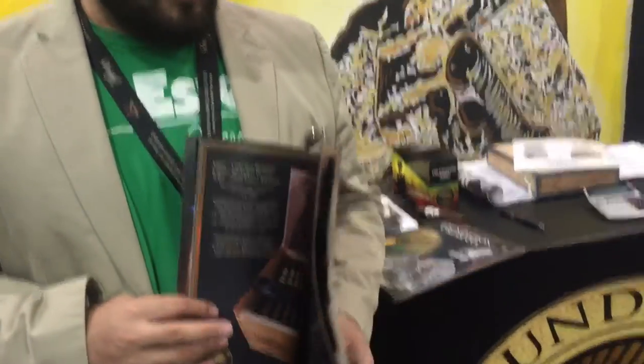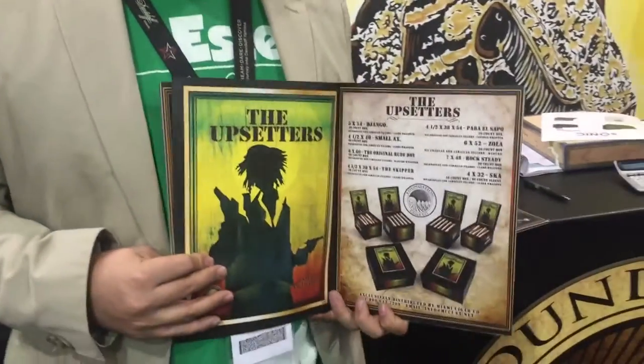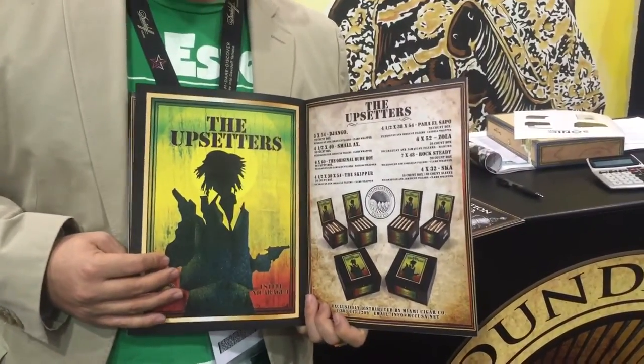We also have something called the Upsetters. A couple years ago I went to Jamaica for Bob Marley's 70th birthday. I'm a big fan of the reggae culture. Jamaica has an old history of growing tobacco, especially a particular tobacco called Cow Tongue, which was indigenous to the island. It's known as Cow Tongue or Silver Tongue. The cigar industry kind of left Jamaica in the late 1990s. It has been my dream to work with Jamaican tobacco for a long time, being a big fan of reggae, rock steady music, dub music, and ska music.